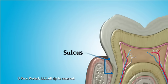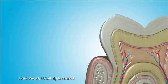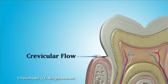It's only 1 to 3 millimeters deep in healthy gum tissue. Brushing and flossing usually keep this area clean and healthy. There are special cells in the sulcus that form a saliva-like fluid that flows out of the pocket, called crevicular flow, and the body produces it to help keep the area clean.